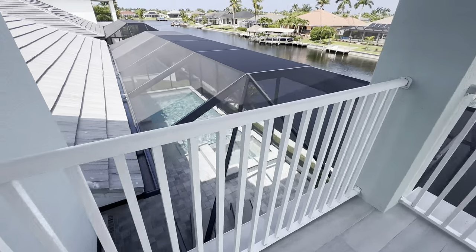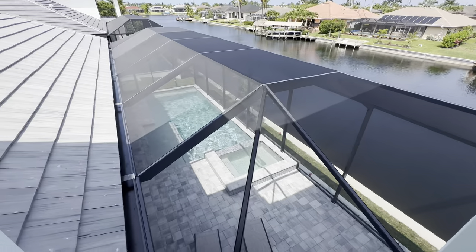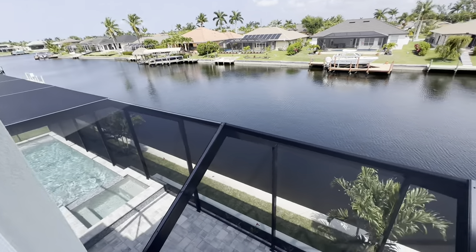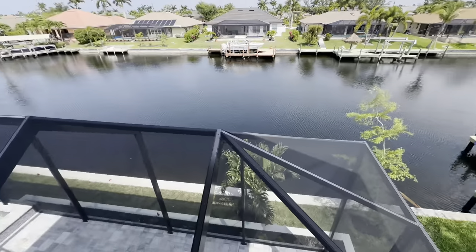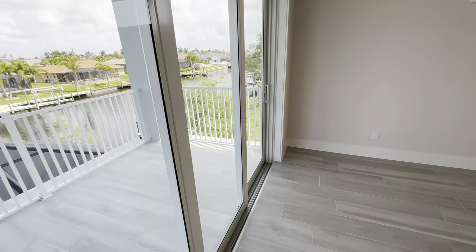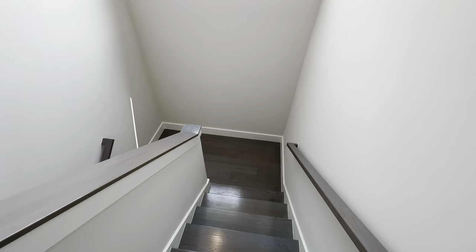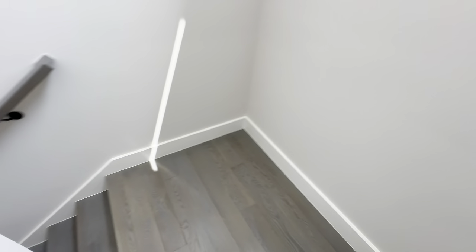We're going out on the lanai — give you guys a look at that roof, those slate tiles. That's the pool we'll get down to in a minute. Here we have that gulf access canal. If you're curious about the access, throw that question down there — I'll let you know an estimate of how long it will take to get to the river. You do have to go through a boat lock, I believe it's two bridges.